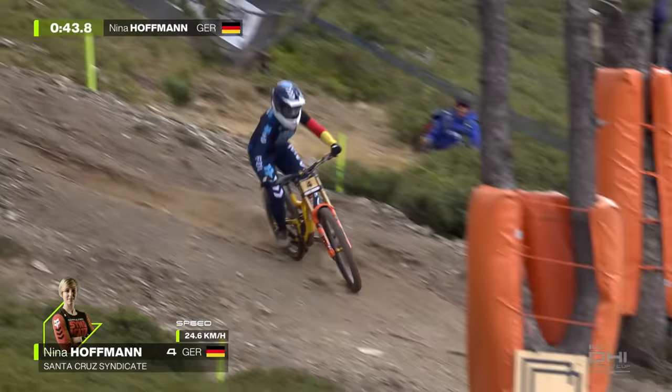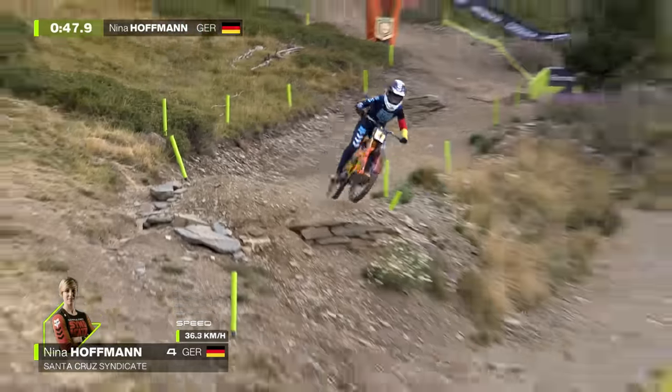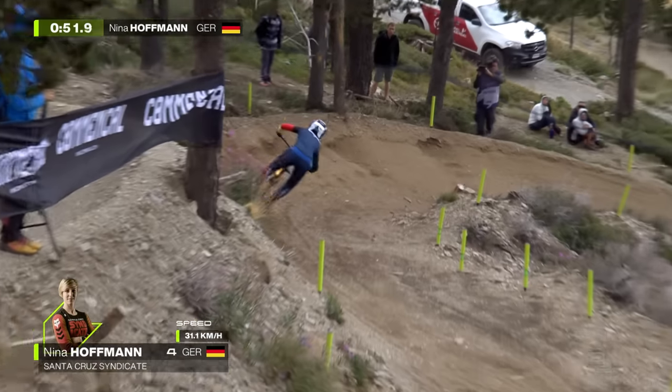And then you arrive into these rocks at warp speed and all of a sudden have to adjust to them. Here it's like kind of one line you have to follow, but you have to be careful of all those rocks on the side. It's easy to lose the radar or have a mechanical there.